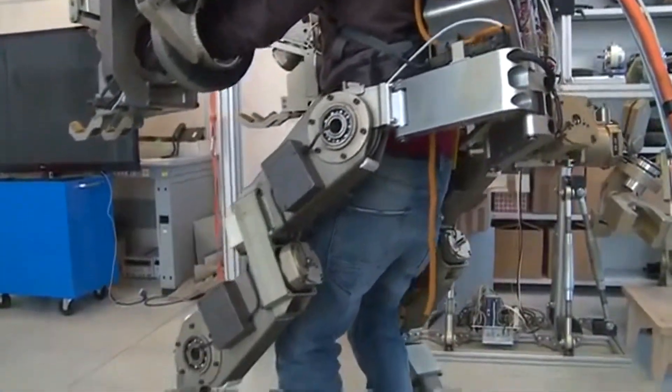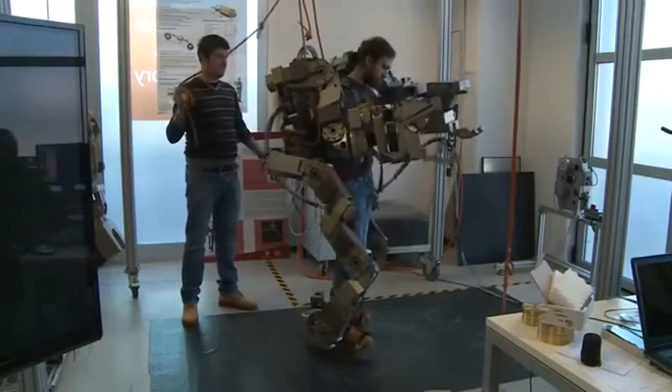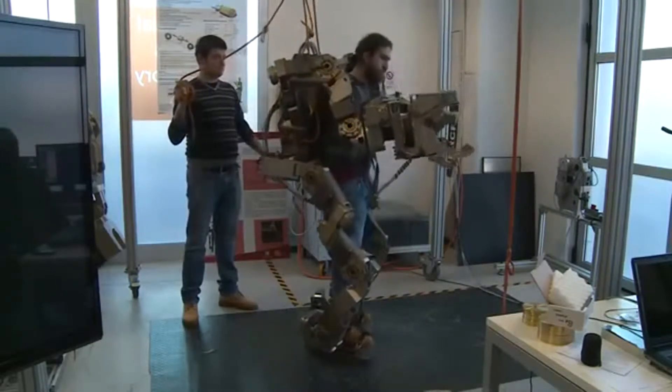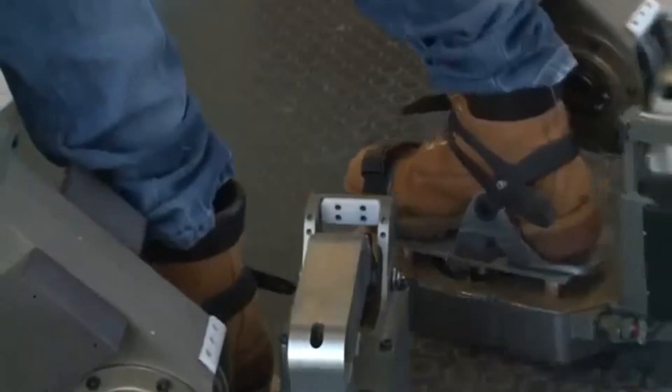Behind me is the body extender, an example of a wearable robot that we develop here. It is a device that is able to track the complex movement of the human body and also to amplify the force of the user.